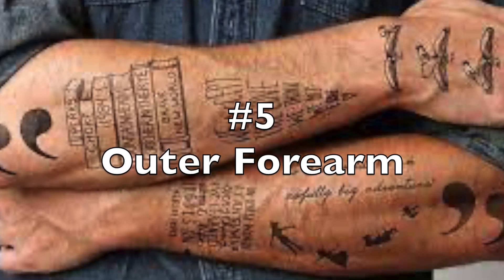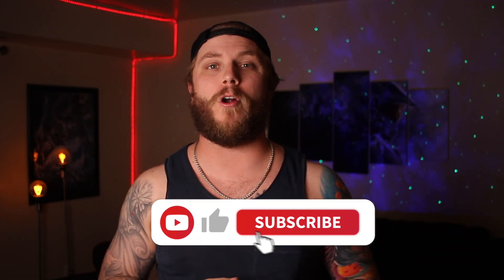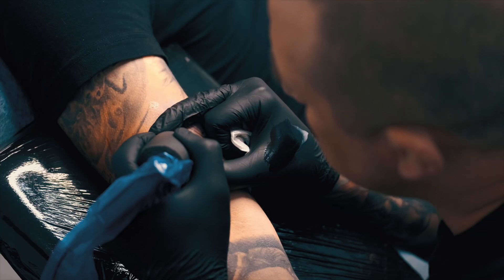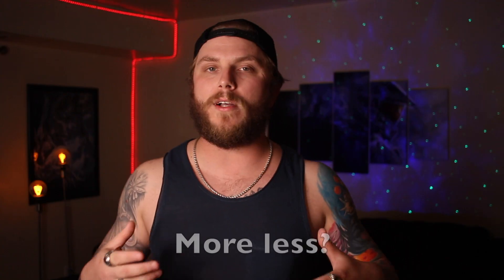The outer forearm is one of the easiest spots to get a tattoo. When I got both of my outer forearms done, I thought it was pretty painful at the time, but looking back it really wasn't that bad. The skin is a little more sensitive here, but the whole outer forearm is pretty much all muscle, so the needle absorbs a lot of the impact causing a less painful experience. It's one of those spots that's not that painful — just more annoying to get tattooed. The pain might intensify a little if they get towards the wrist or the elbow ditch area, but again, nothing you won't be able to handle.